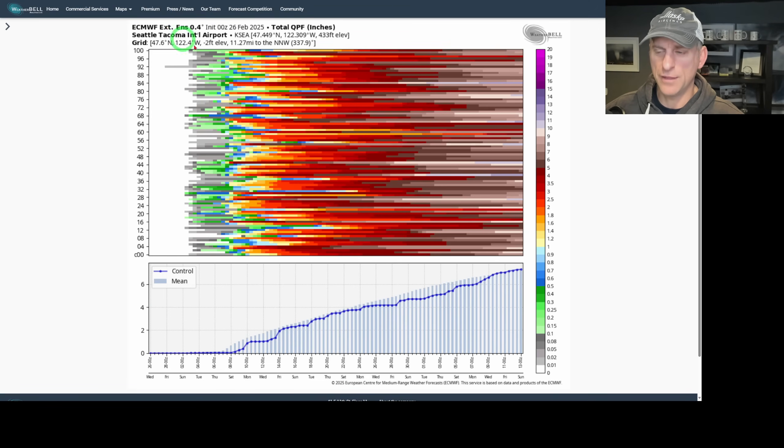Seattle-Tacoma on the 46-day forecast for total precipitation amounts: the control and mean are very close. By the time you get towards the end of March, it's showing another four or five inches of rainfall. So we have some ways to go before we really get back into the main spring warmth.